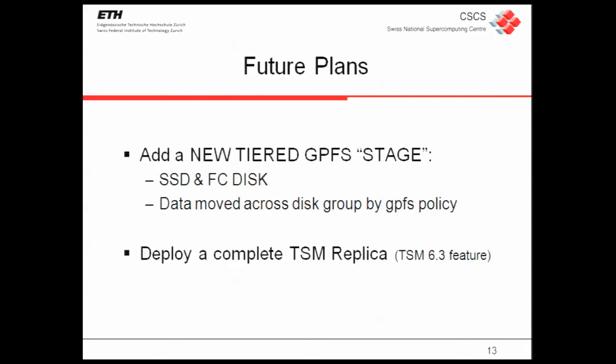For future plans at CSCS regarding GPFS: we want to introduce a new small GPFS file system with a nice feature — a tiered GPFS built on SSD and fiber channel disk — to move data across the two kinds of disks depending on access time and processing needs. Also, to finalize the disaster recovery project started last year, we want to use the TSM 6.3 feature of TSM replication — building a new TSM infrastructure at another site outside Lugano, doing a real-time copy of TSM so that in case of disaster we just point to the new TSM and we are safe.